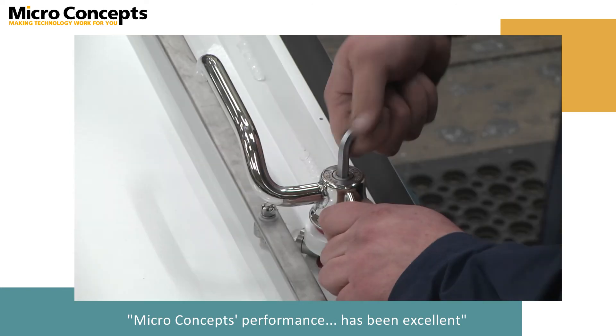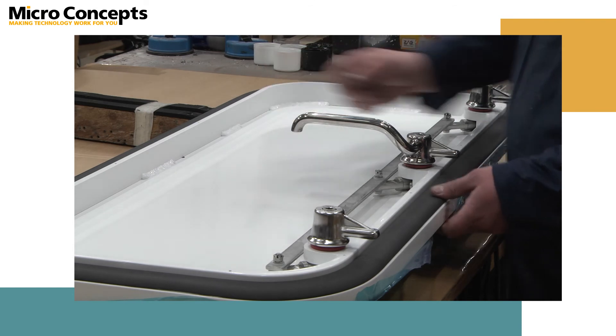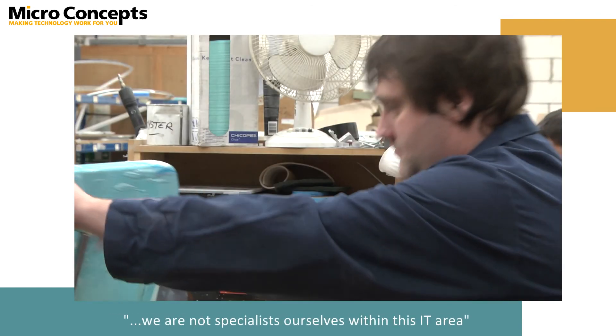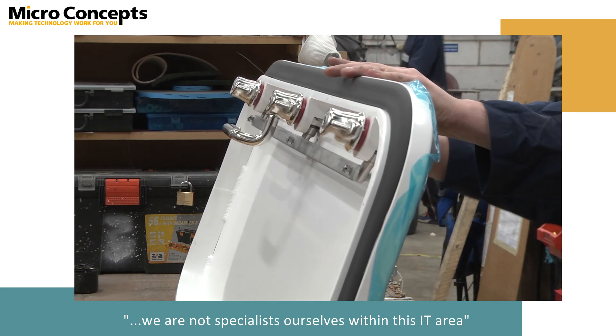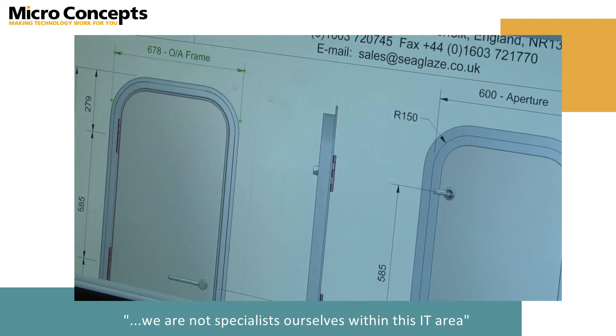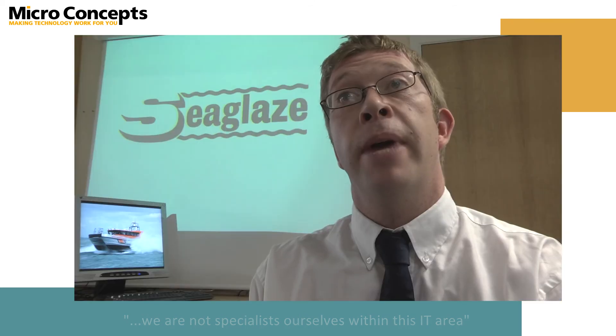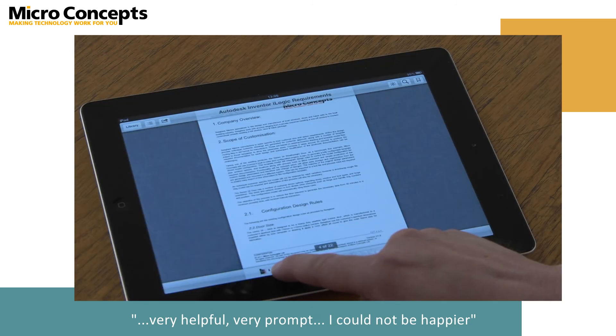At the end of the day Seaglaze's core business is manufacturing. For us it is not the generation of software or the utilising of software — these are both means to an end. Michael Concepts has been very good in understanding that we are not specialists ourselves within this IT area and that a lot of the time we are focused on the manufacturing aspect. They've always been very helpful, very prompt, so overall I couldn't be happier.